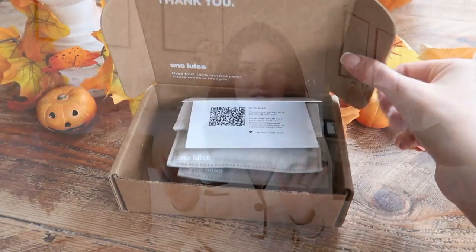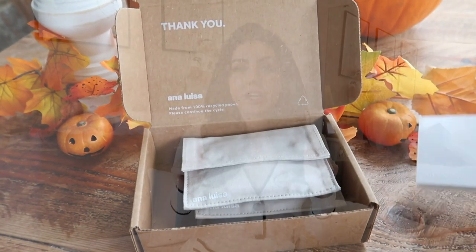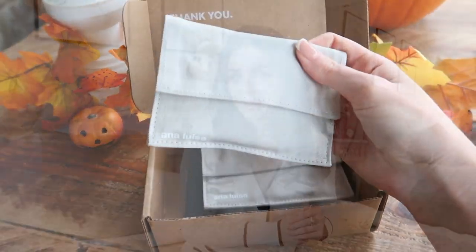I'm so excited to tell you guys that I'm working with Ana Luisa on this video and they are having the biggest sale of the year. You guys know that Ana Luisa is my favourite jewellery brand. I wear them literally every single day. All of the earrings I'm wearing right now are from Ana Luisa, both of my rings, my necklaces. Literally all of my jewellery is from Ana Luisa, and even if I buy from a different brand that's more expensive, it doesn't last or wear as well.